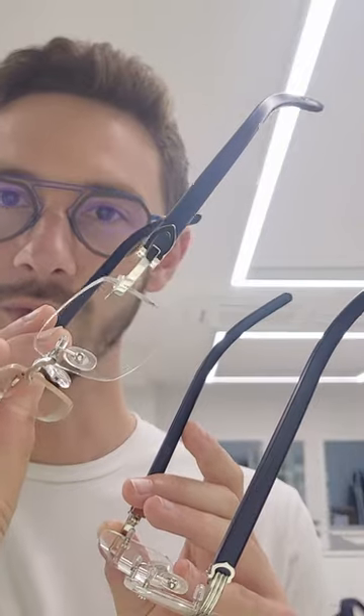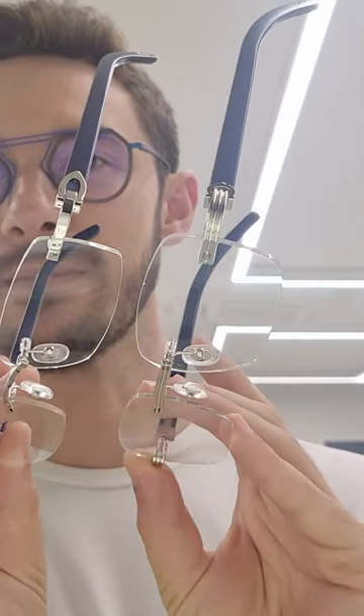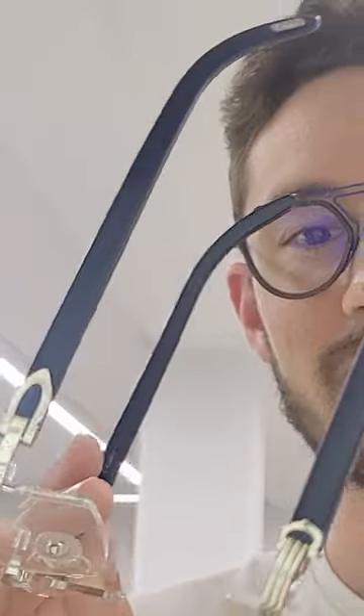Cartier wood frames I think look best in blue, and here's the C de Cartier blue wood compared against the Premier de Cartier blue wood. You can see there are subtle differences — for example, there's far more embellishment on the Premier de Cartier and a bigger C emblem on the C de Cartier frames.